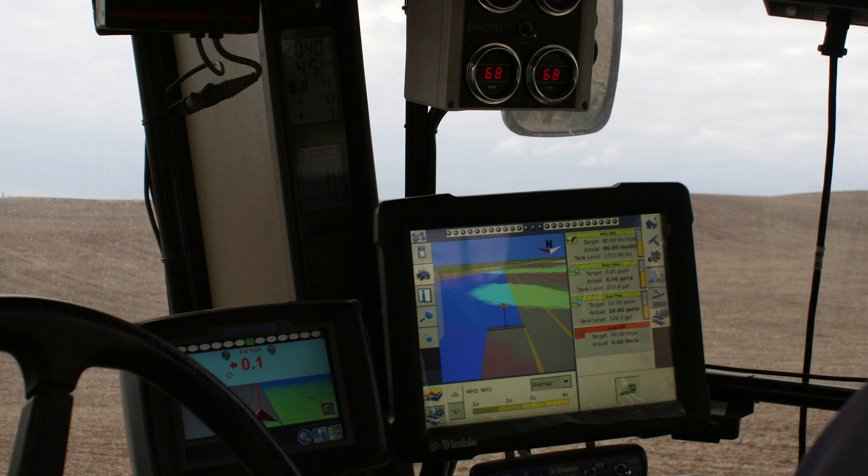Eric's next step was to purchase a fertilizer controller that would allow him to plug in application rate data based on yield maps. Because Eric doesn't consider himself particularly tech savvy, he worked with precision agriculture consultant Dave Barton to develop his prescription maps. Eric explains his equipment.